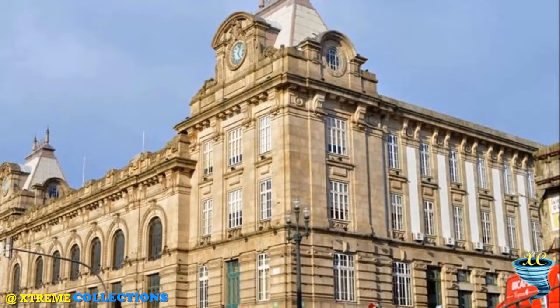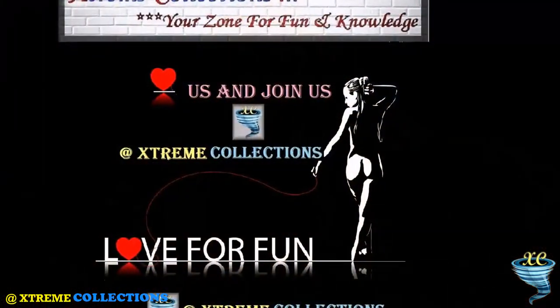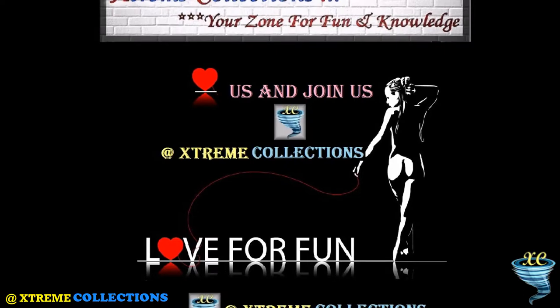Trains arrive here and depart to the major cities of the north of Portugal, while the service to Lisbon is at Campanha station, which is easily reached by metro from the center of Porto, including from Sao Bento station.